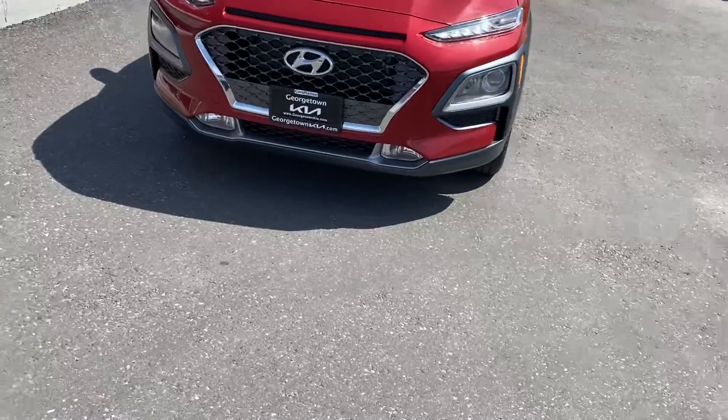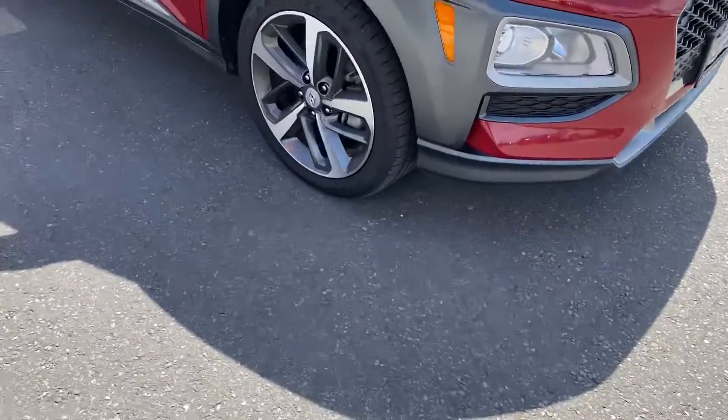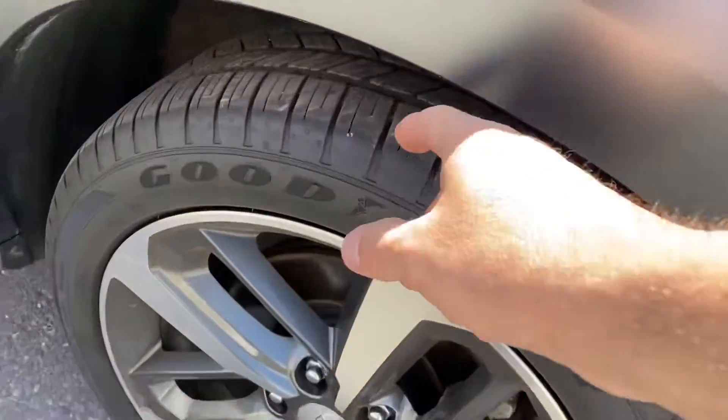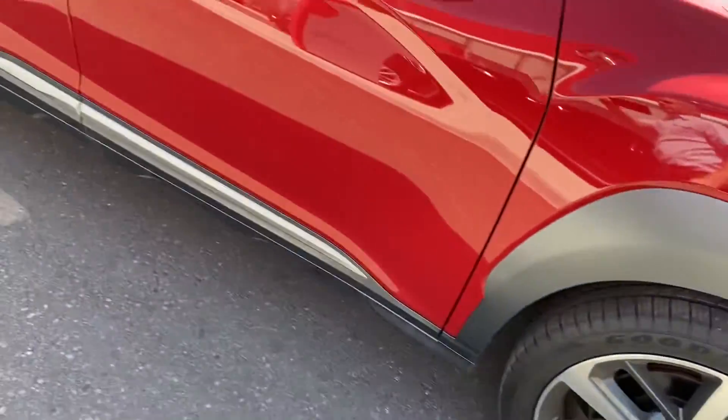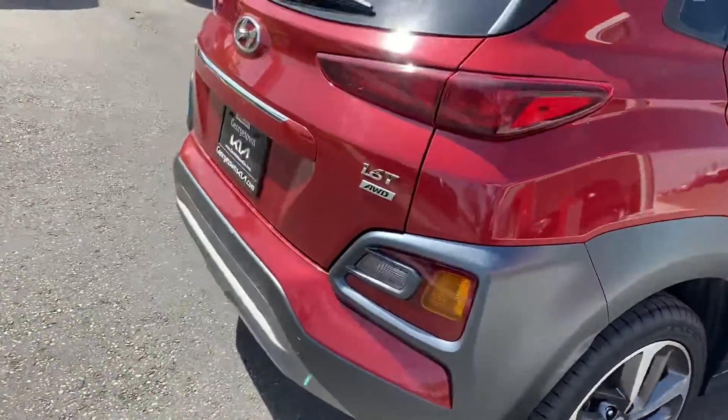So it is a 2021 Hyundai Kona. As you can see, it's in great condition. It does have nice alloy wheels with lots and lots of tread. Very low kilometers — only 23,000 kilometers. Still has the fact that you're working with Hyundai.